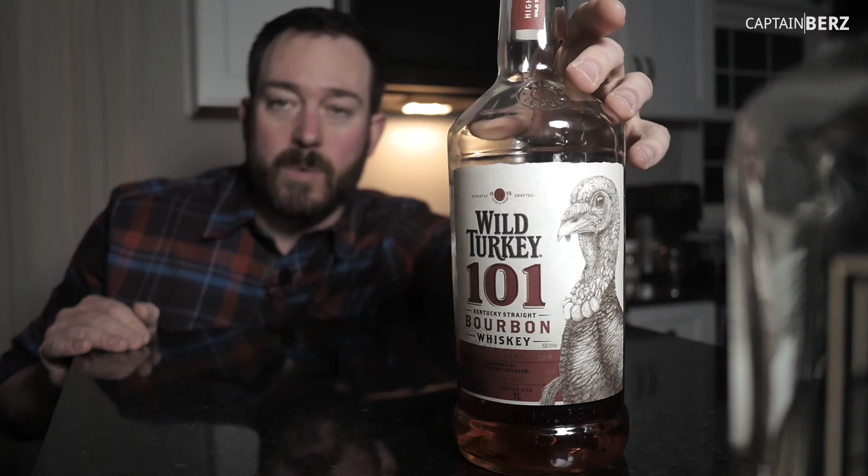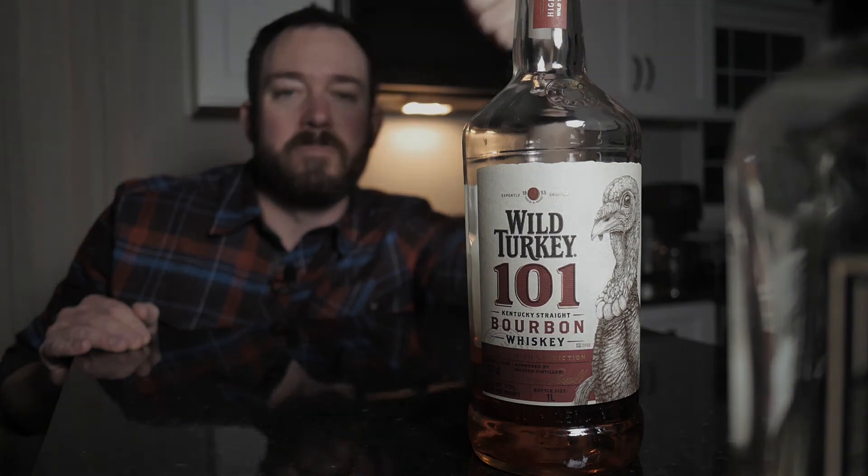If you guys have had Wild Turkey, go ahead and put down below what you think it mixes well with and what you think it compares well with. Until next time — later.